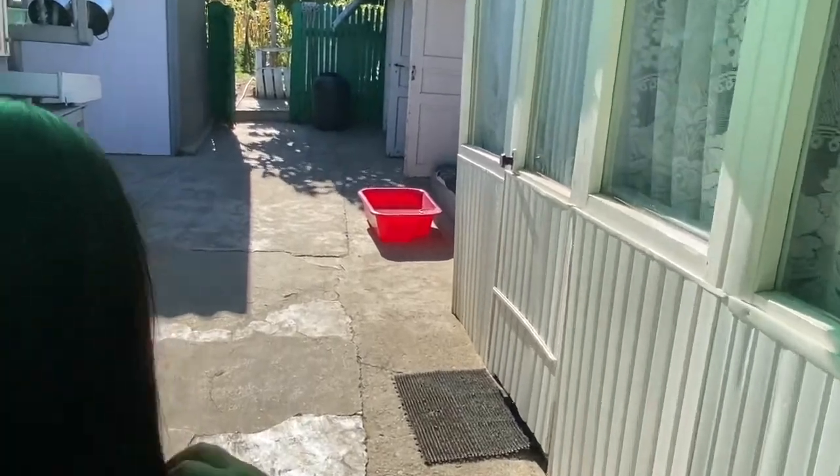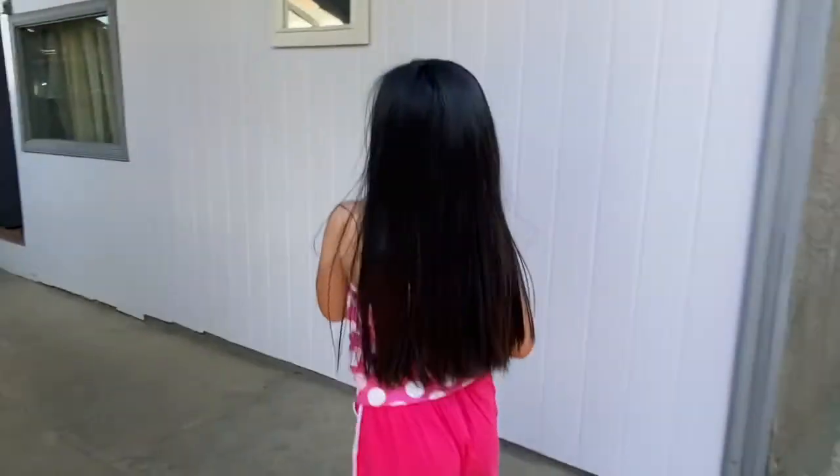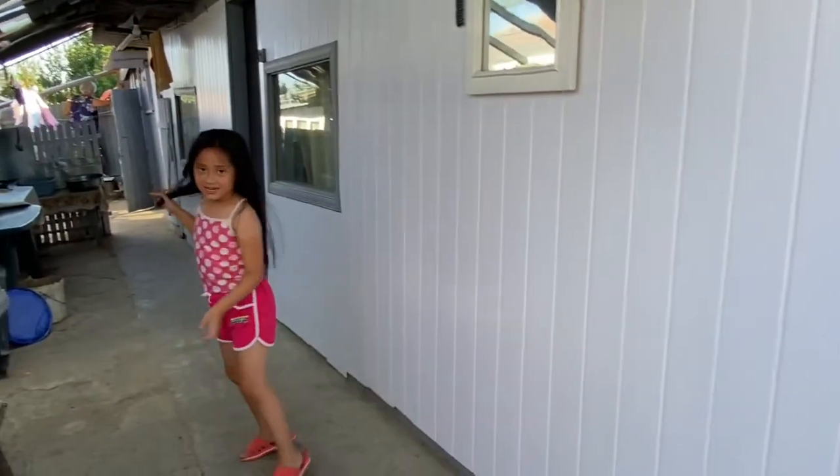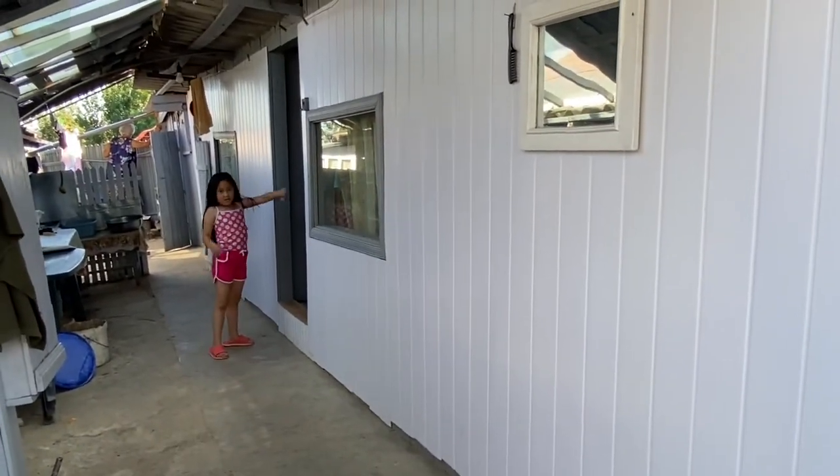Then if you compare with the table where we put our food, when we put something... This is the kitchen, and this is how I cook and make stuff.